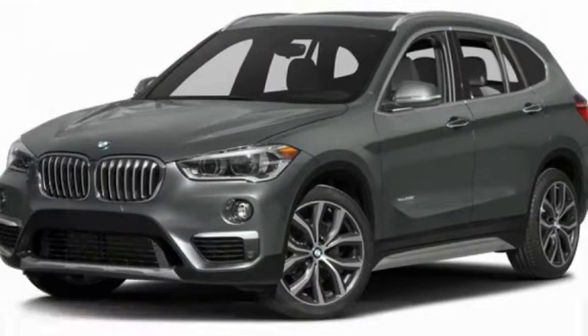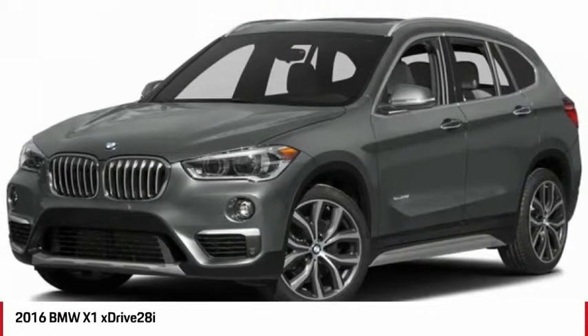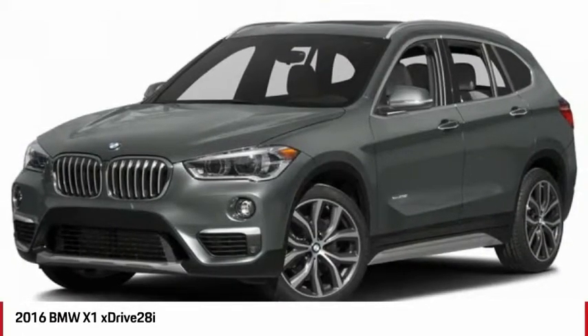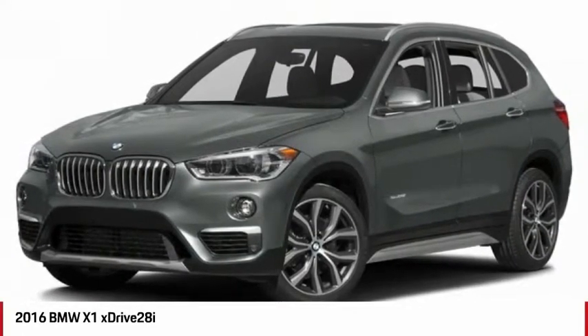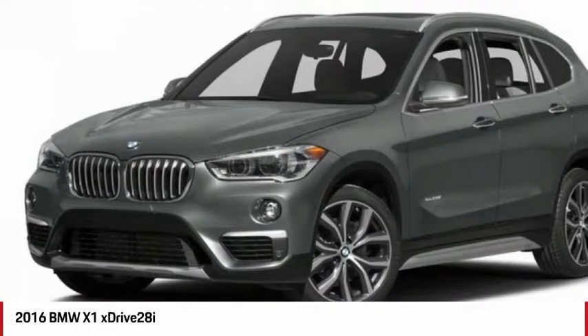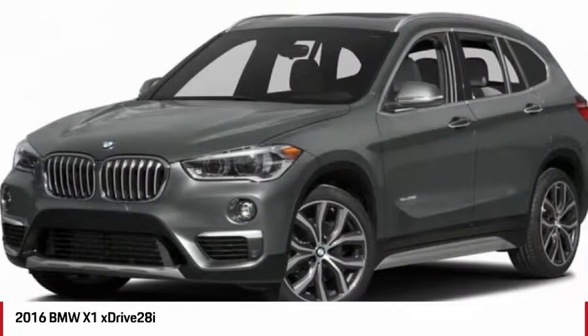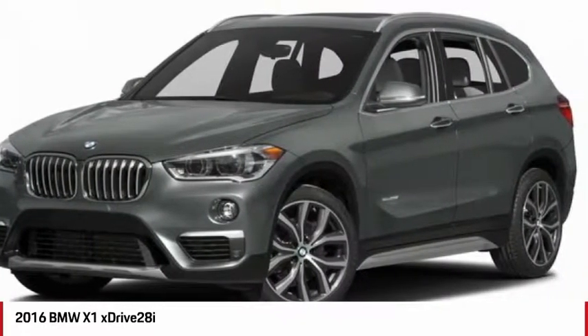You are going to love the 2016 X1. Based on the BMW 3 Series, the X1 is a compact crossover SUV. Slightly smaller than the X3, the X1 gives you all the refinements, power and style of other BMWs in a slightly smaller, sporty and easy to navigate option.